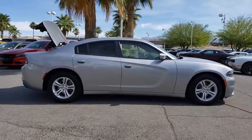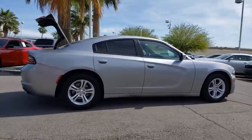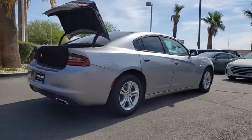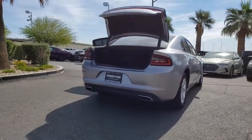This vehicle has less than 35,000 miles. Here are some of this vehicle's great options: traction control, dual airbags, power steering, four-wheel disc brakes, electronic stability control, rear window defroster, and trip computer.